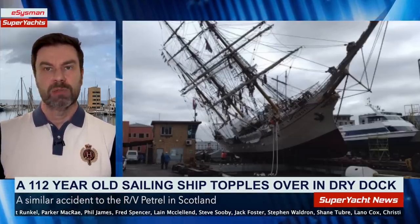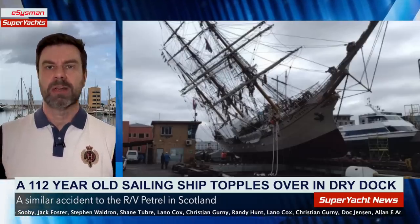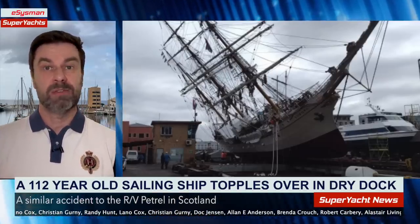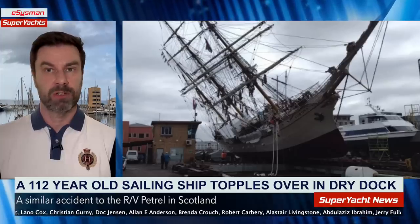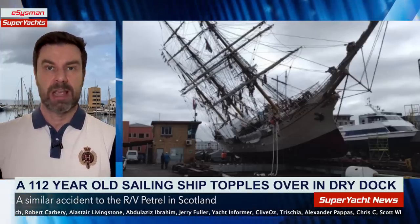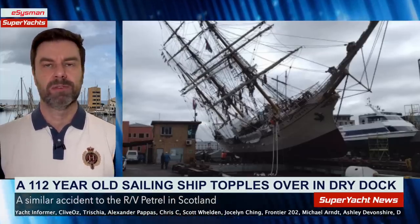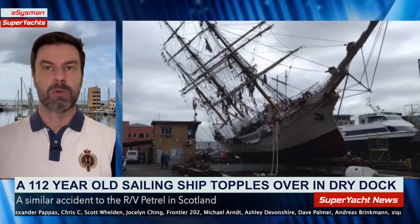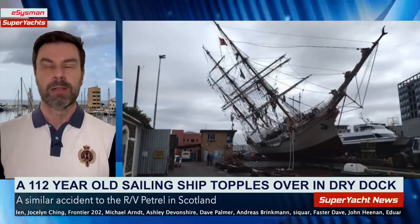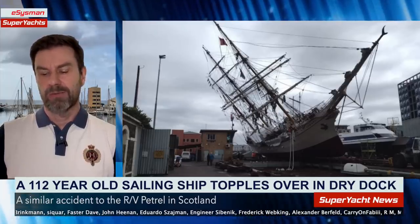It's far too early for anything like that to really be known — there will certainly be a full investigation. If you live near the V&A Waterfront, please get down there. We only have one single photograph right now. Please go down and send us what you have, as there were reportedly lots of people taking photos earlier today.